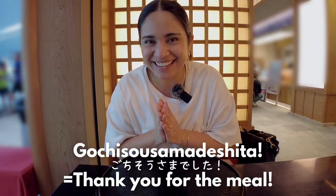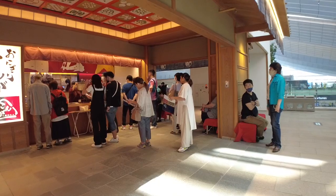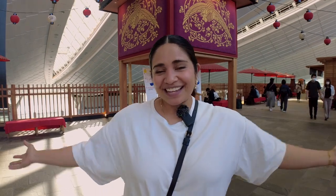Gojiso-sama deshita. That was the best onigiri I've ever had in my life so far. If you are going to be coming to Haneda International Airport, I highly recommend you try Onigiri Konga. And if you have extra time in Tokyo and you're willing to wait, why don't you also try Onigiri Bongo? Thank you so much for watching this video. If you liked it, click like down below, and if you want to see more content about Japan, you know what to do. Until next time — see you in the next video!